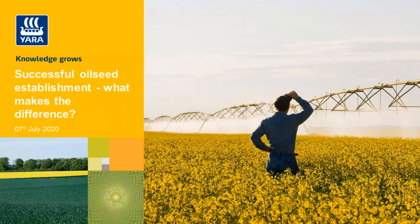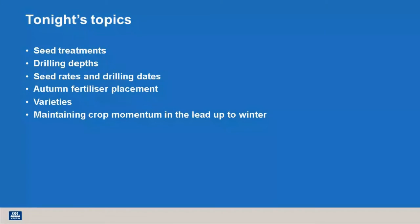My name is Eva Ross, and I'm once again joined by my colleague Natalie Wood, our Arable agronomist covering UK and Ireland. Making a guest appearance tonight is Michael Farr, who is an oilseed rape specialist with DSV. This evening, Natalie and Michael will take us through seed treatments, drilling depths, seed rates and drilling dates, autumn fertiliser placement, varieties and maintaining crop momentum in the lead up to winter.